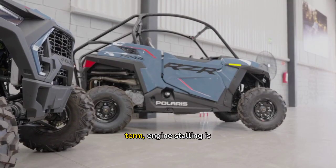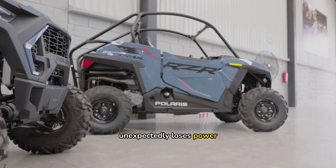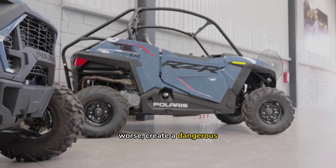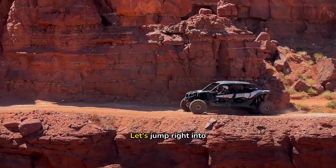Engine stalling is when your UTV unexpectedly loses power while you're driving. It can leave you stranded in the middle of an adventure, or worse, create a dangerous situation. But why does this happen? Let's jump right into it.